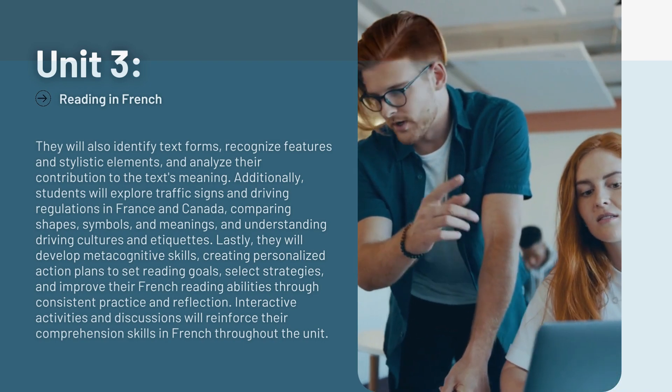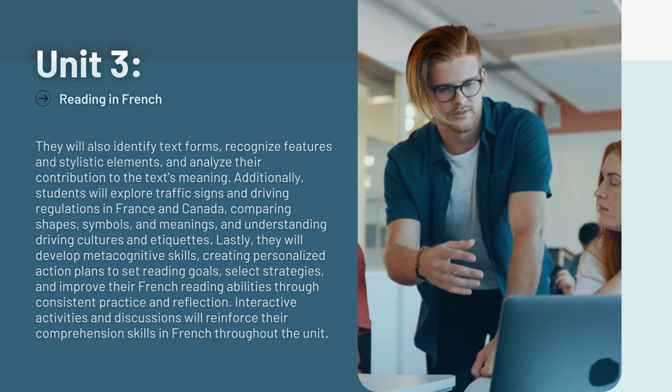Interactive activities and discussions will reinforce their comprehension skills in French throughout the unit.